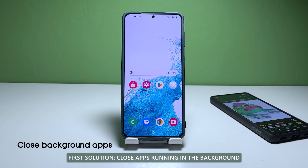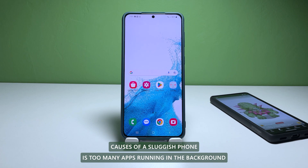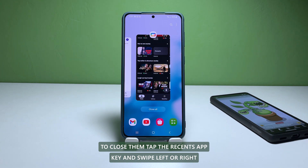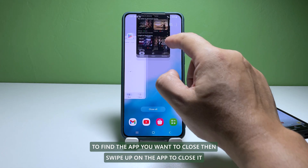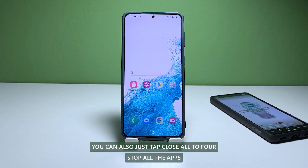First solution: close apps running in the background. One of the most common causes of a sluggish phone is too many apps running in the background. To close them, tap the Recents app key and swipe left or right to find the app you want to close. Then swipe up on the app to close it. You can also just tap Close All to force stop all the apps.